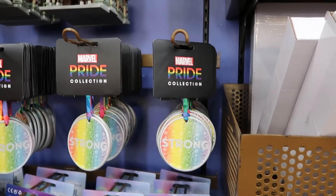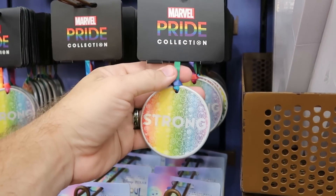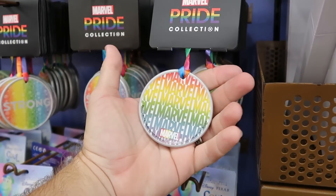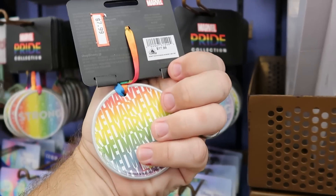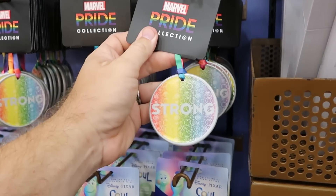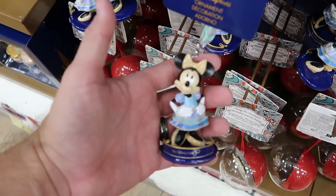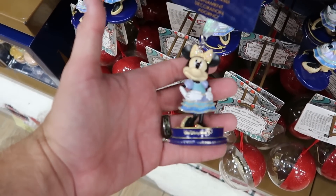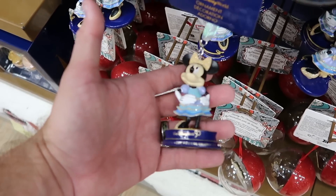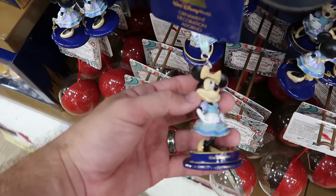Yet another new item here — they have the Marvel Pride Collection Christmas ornaments. It says 'Strong' with the pride colors, then Marvel on the backside. This is really nice ceramic at $8 marked down from $18. They do also have the 50th Anniversary Christmas ornament with Minnie Mouse — she's extremely sparkly. Look at her dress and her bow. It says Walt Disney World 50, The World's Most Magical Celebration. Only $8 for that.